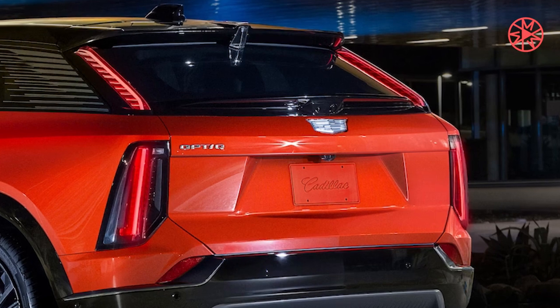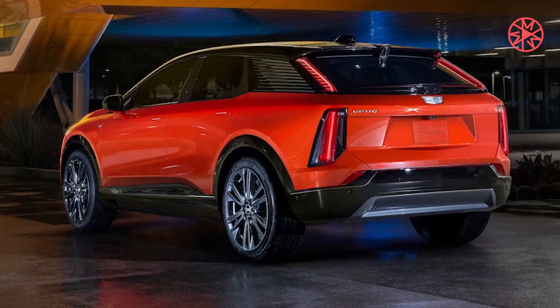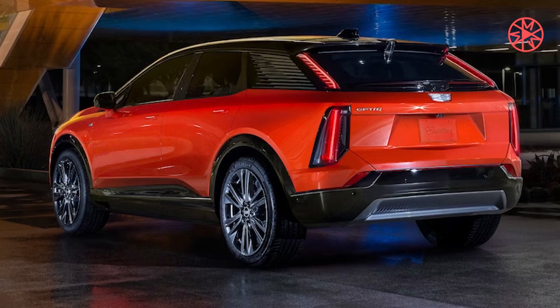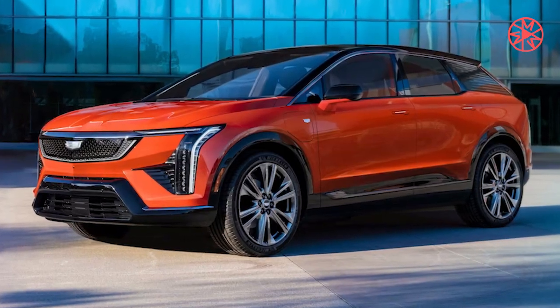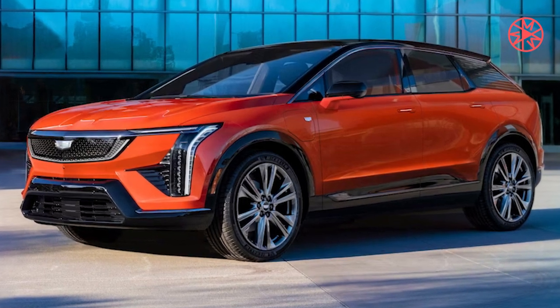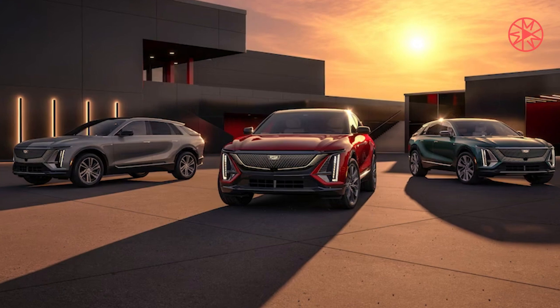Cadillac in particular is pushing hard to expand its EV offerings, having already launched the Lyric midsize SUV, new Escalade IQ, and Celeste Ultra Luxury Cruiser. But cars are getting a little pricey these days, meaning even a luxury maker like Cadillac needs an attainable entry-level model, electric or otherwise.